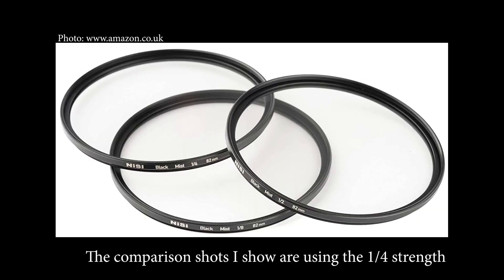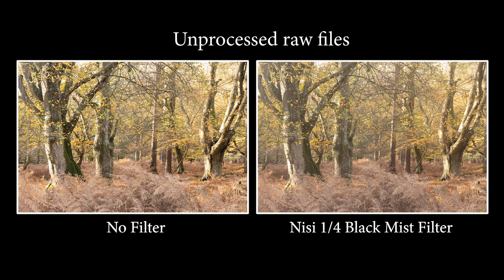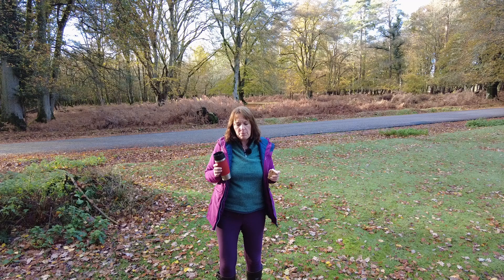I first got interested in these filters when I saw Mark Denny demonstrate them on his channel. They reduce highlights and slightly lower a scene's overall contrast, creating a diffusion effect and a softer feel to the image overall. They're mainly used in portrait photography but have an application in some landscape photography settings. I know I've not got it quite right here, but the comparison should help you see what the filters can do.